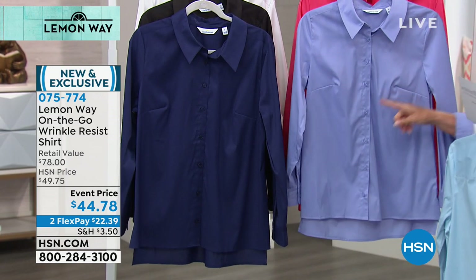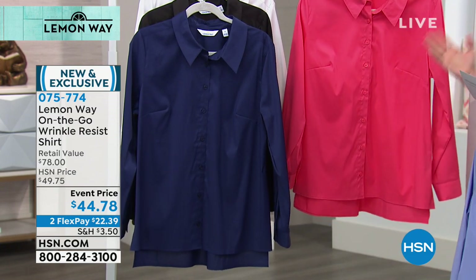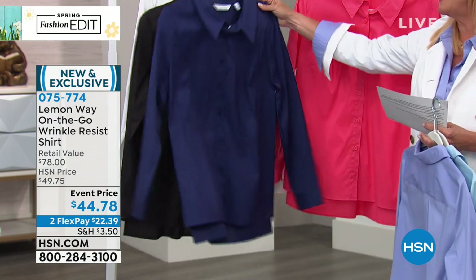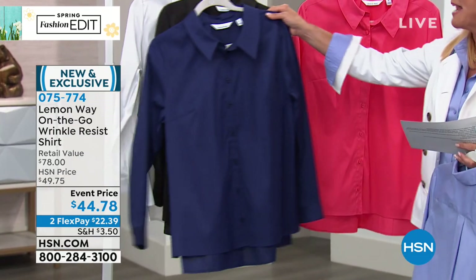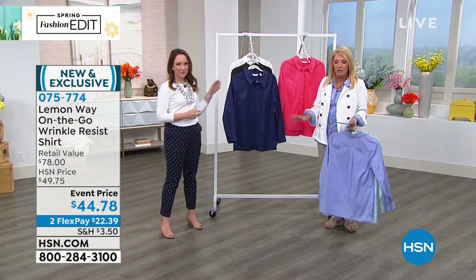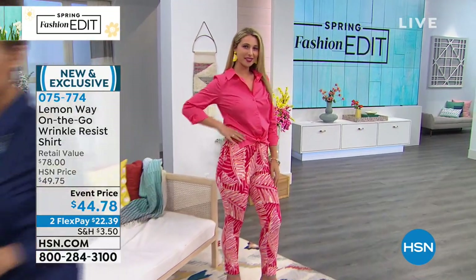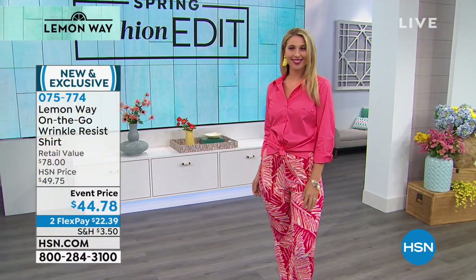I'm wearing the periwinkle — I love this color. Here's another favorite: coral. Then we go to your classics: navy, black, and the perfect white shirt. We all see the cute little white blouse in fashion magazines and think, how come it never works for me? You now have it in this design. We have extra small through 3X in this classic look — a polished, fabulous blouse that is wrinkle resistant.